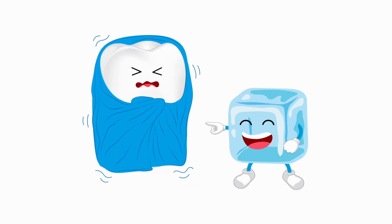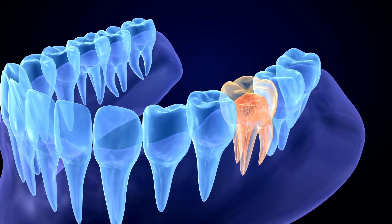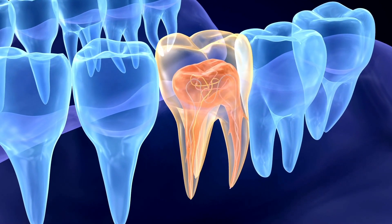Teeth sensitivity could be caused by a number of different reasons. This can include deep cavities, a heavy bite. But today, we're going to focus on one of the top reasons for sensitivity. And this is called recession.